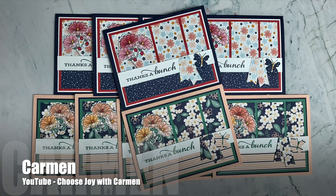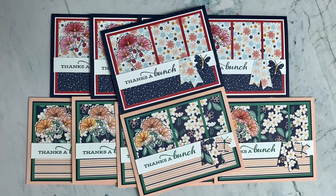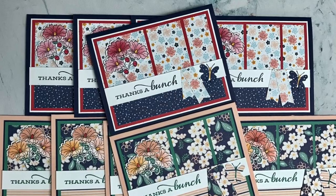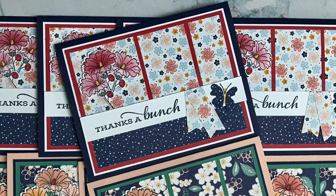Carmen of the Choose Joy with Carmen YouTube channel has also kept her pattern papers on the top and bottom the same. I love the added little bouquet there on the left and the fun little banner flag she added by the butterflies.